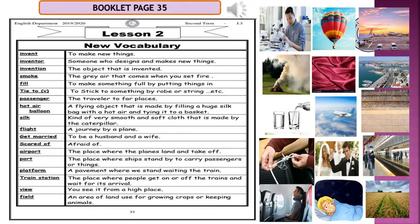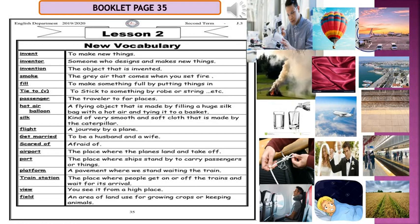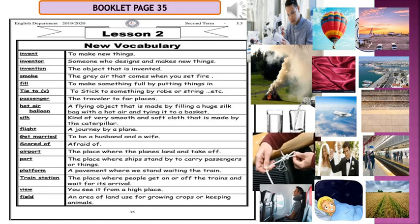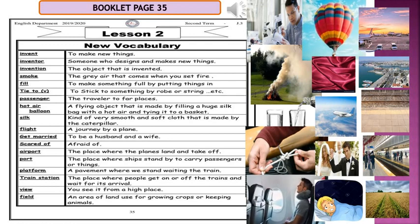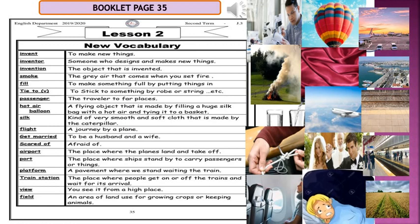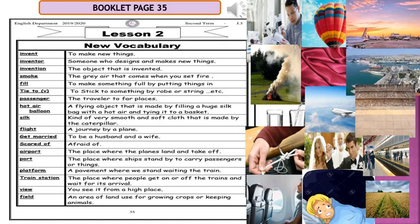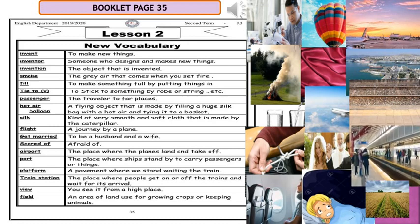The new vocabulary: invent, inventor, invention; smoke, fill, tie to; passenger; hot air balloon; silk; flight, get married, scared of, airport, port, platform, train station, view.